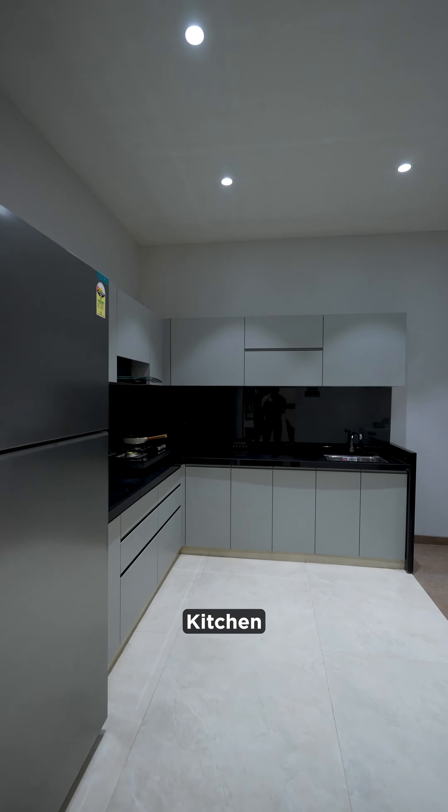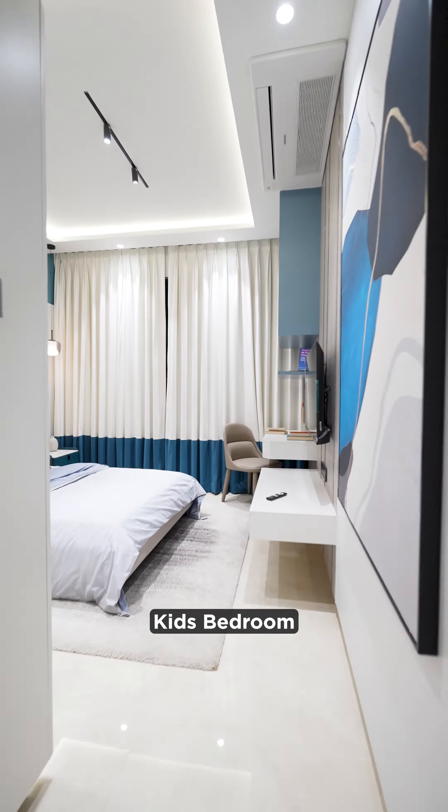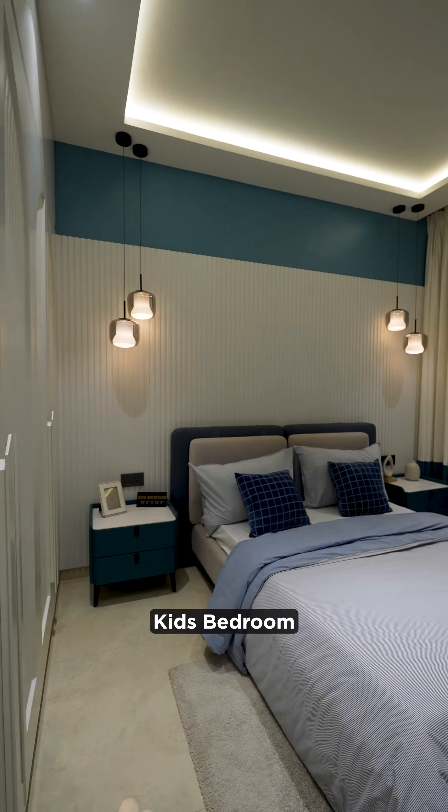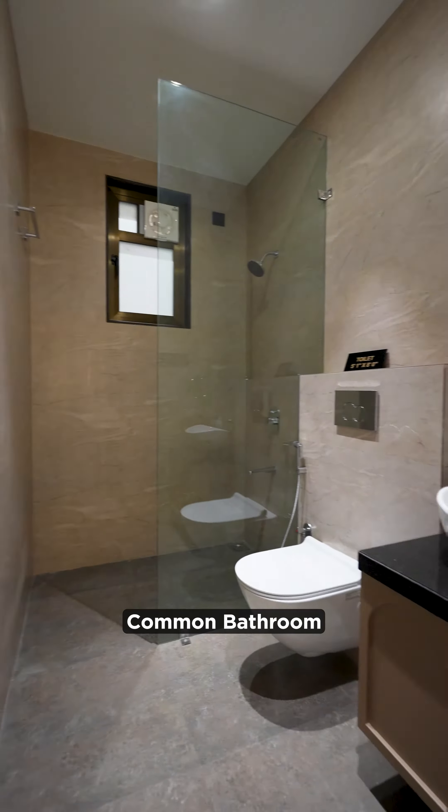This is your kitchen, which is almost square in shape. Just in front is the kids' bedroom, and there are huge windows for proper daylight, views, and ventilation. Now look at the common bathroom.